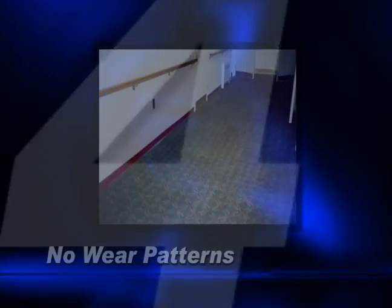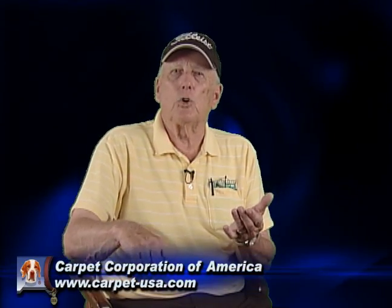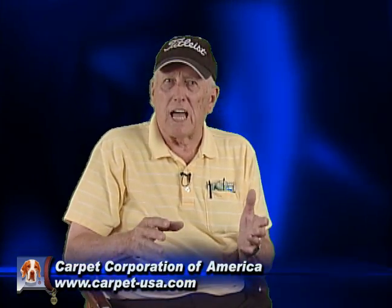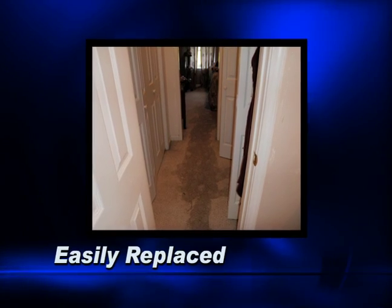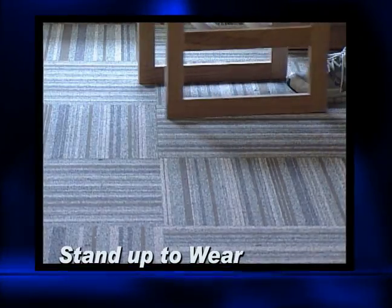Number four: no wear patterns. You know how in your bedroom there's a path from the door to the bathroom or your closet — you get wear lines in it. With carpet tiles, you just pick them up and move them around, and suddenly the traffic lanes are gone. Number three: if your house floods, you can replace it yourself. Number two: your carpet tiles will hardly ever wear out. Number one: economy.